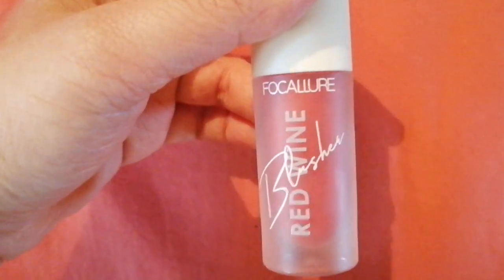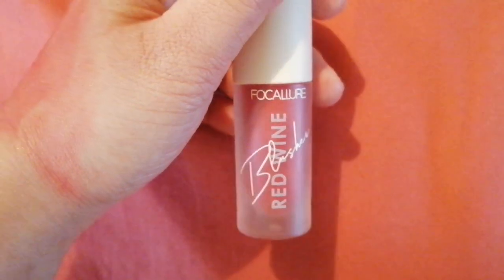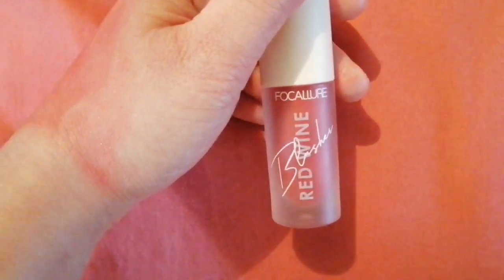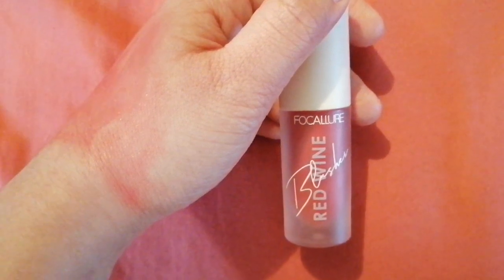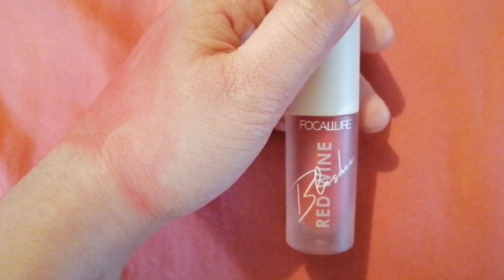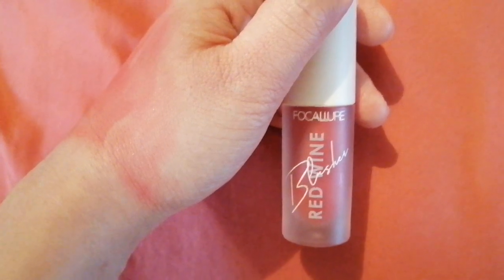Let me show you the product one more time — here it is! All in all, if you want a high-quality liquid blusher, I highly recommend Focal Your. You can purchase it on YesStyle — the product link will be in the description box along with my rewards code bless14344 for an extra discount. That's it for this afternoon. Thank you very much for watching — have a magical day, wherever you are in the world. Blessed be, bye!